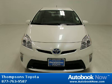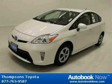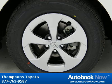This 2012 Toyota Prius 2 is available at Thomson's Toyota in Placerville, California. This Prius 2 has a beautiful blizzard pearl color. It has 5 miles on it.